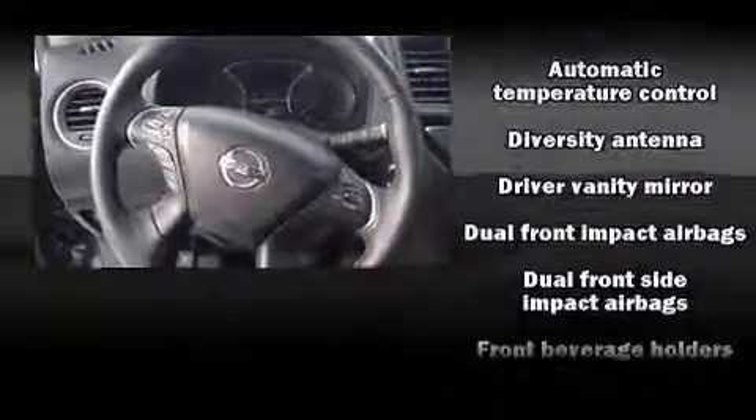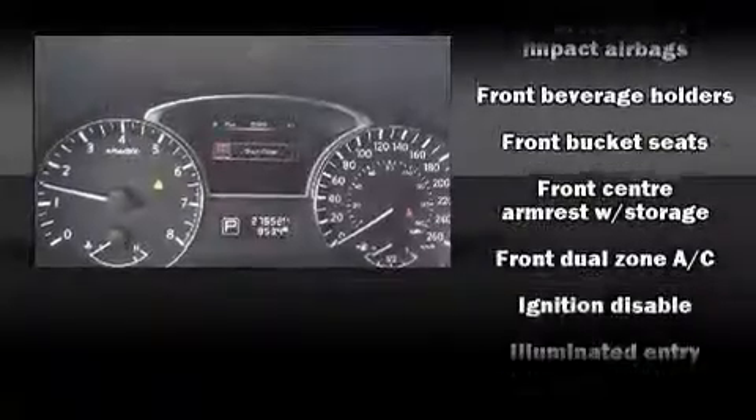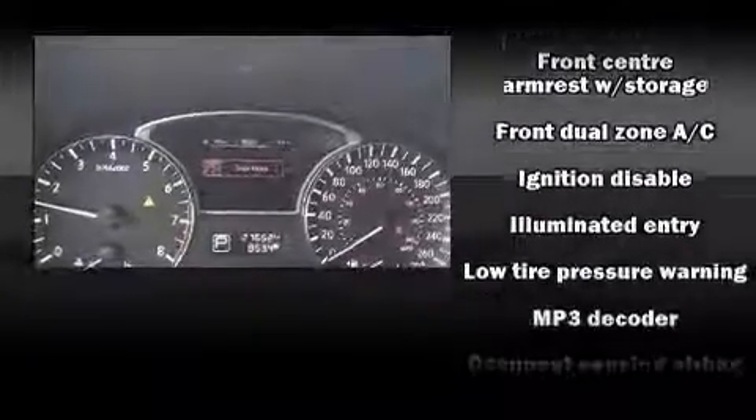Passengers in the third row enjoy seat-back reclining functionality, providing an extra level of comfort and convenience. Audio features include a CD player with MP3 capability, steering wheel mounted audio controls, and six speakers enhancing the audio experience throughout the interior.